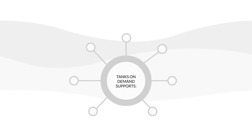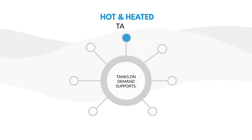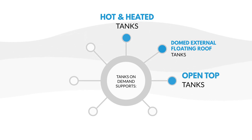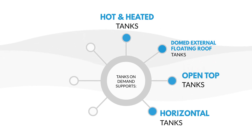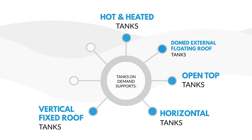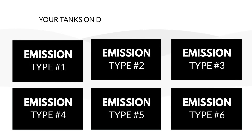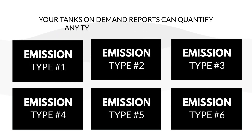Tanks On Demand generates complete emission reports for any type of tank, including those that weren't compatible with EPA Tanks 4.09d — hot and heated tanks, domed external floating roof tanks, open top tanks, horizontal tanks, vertical fixed roof tanks, external floating roof tanks, internal floating roof tanks, and mobile tanks.